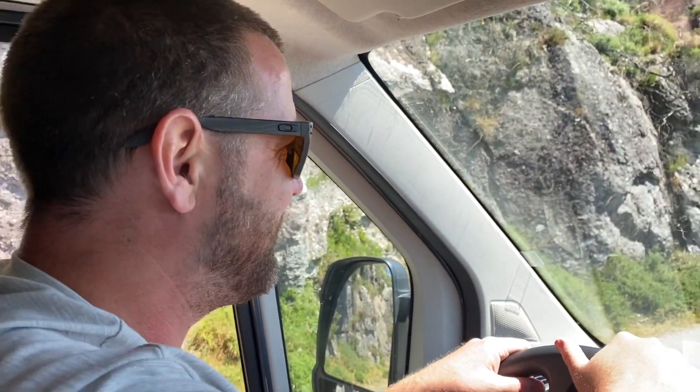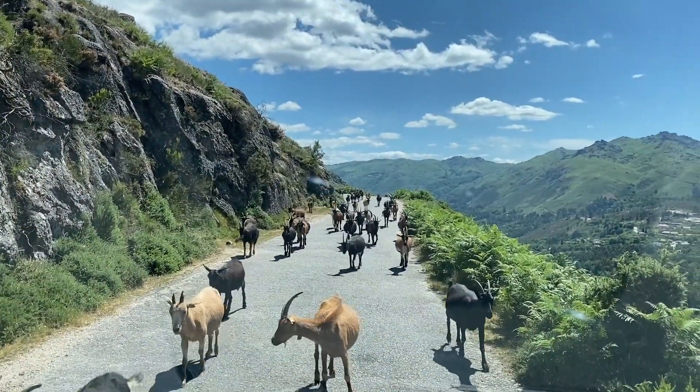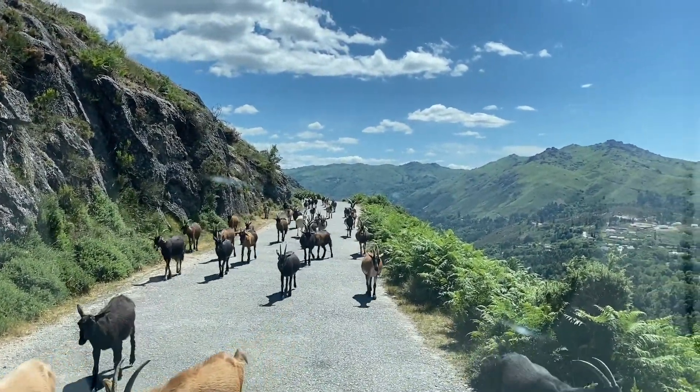This is the epitome of Goats on the Road — we have a massive herd of goats going past. Hey guys!